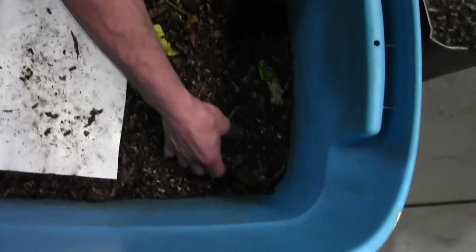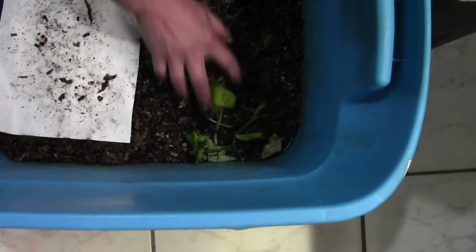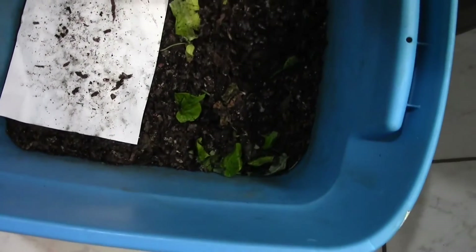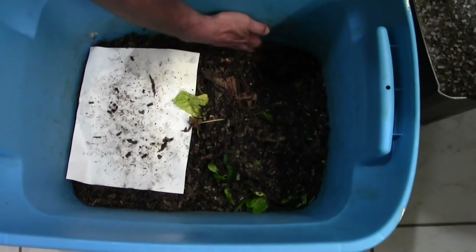This is what I put in yesterday because my boy didn't eat all of his salad, so it went in there. So the worms are getting a little bit of Caesar salad dressing.